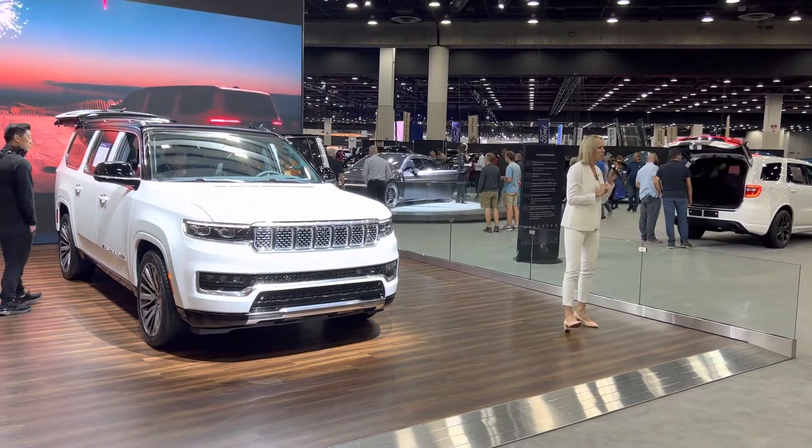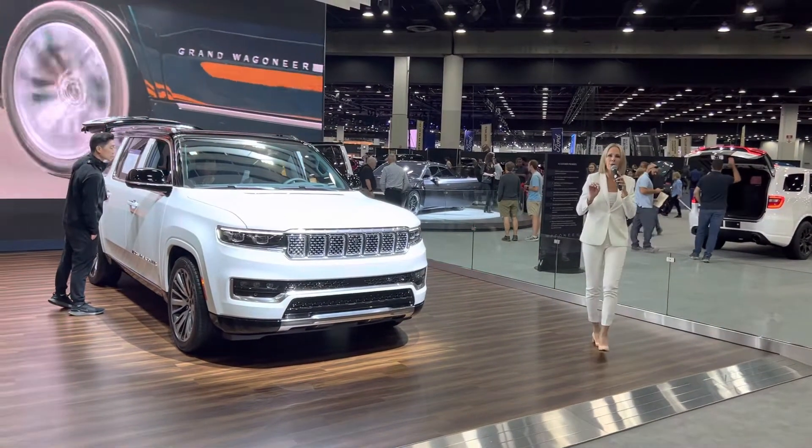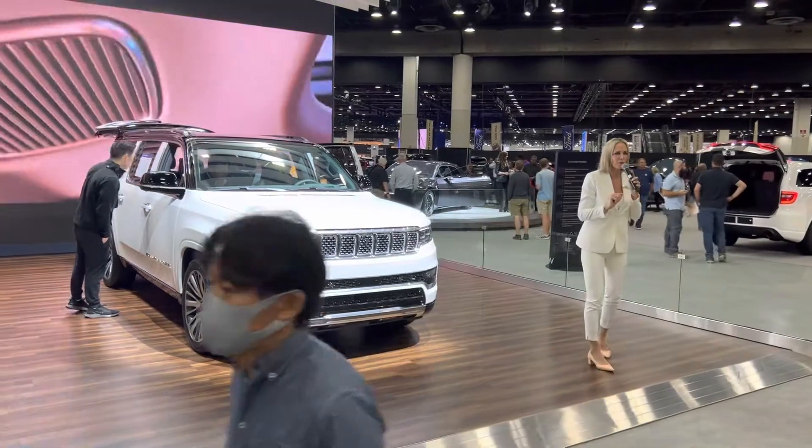At Wagoneer, you have standard 19 speakers, but you also have the optional upgrade of 23 speakers.